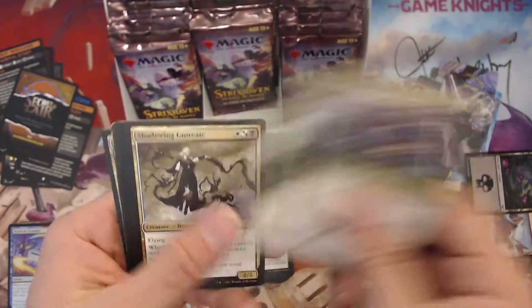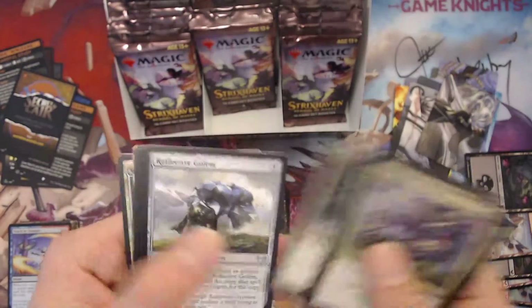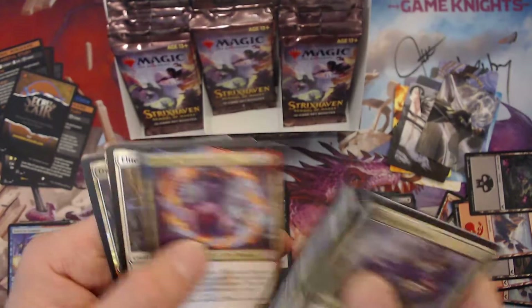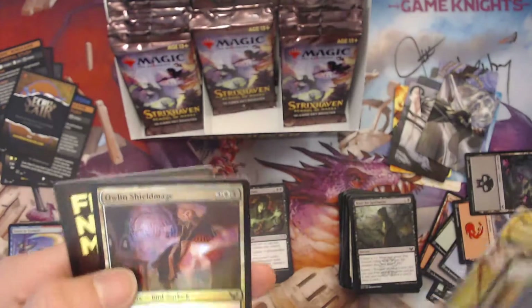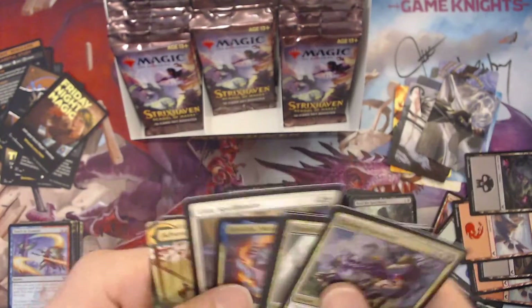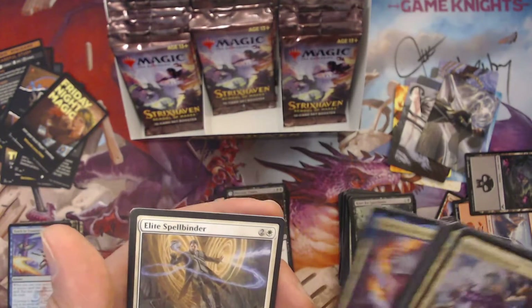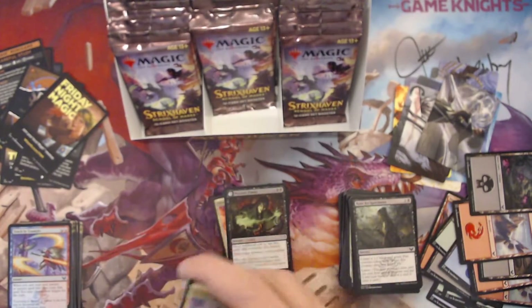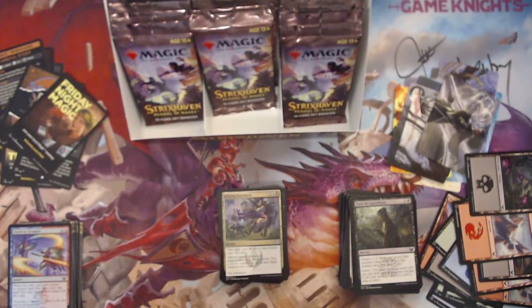Oh wow, I think we got a pack of nothing but uncommons — yeah, didn't even have one common. Pack minus the land — Adventurous Impulse. Uncommon foil at the end, but that's a pretty cool pack of nothing but uncommons and rares. Very cool. Love that you can do that in the set boosters — you normally can't do that in the draft.